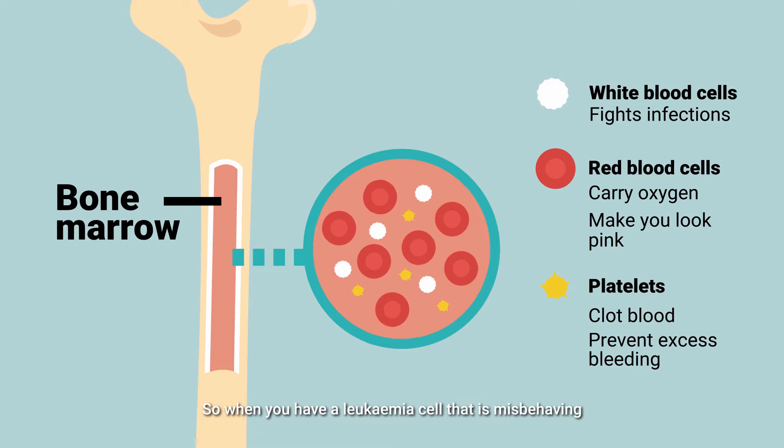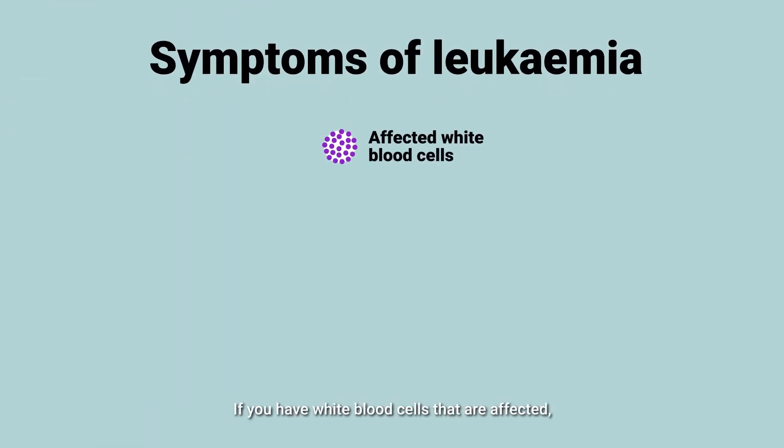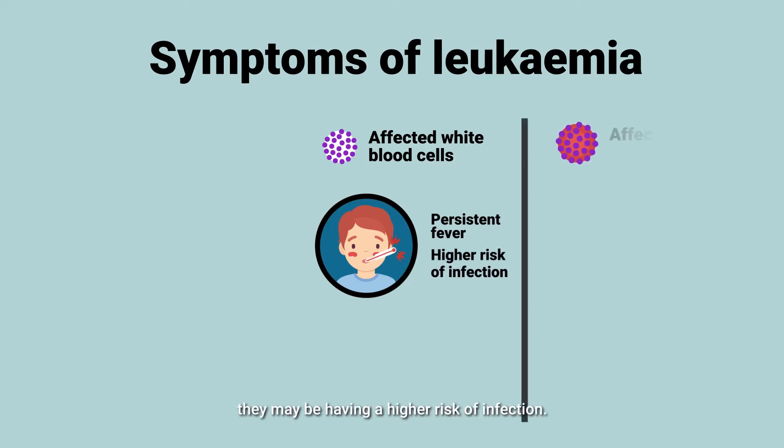When you have a leukemia cell that is misbehaving and formed in the bone marrow, all these normal blood cells are not made properly and they don't function properly. If you have a white blood cell that is affected, the child may have fever and they may have a higher risk for infections.